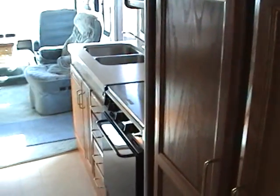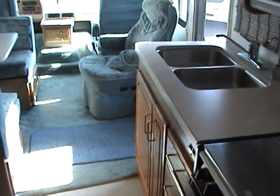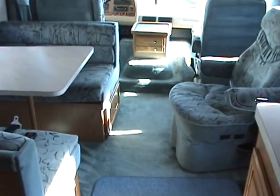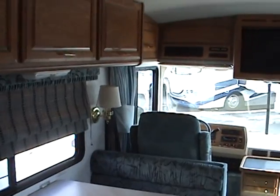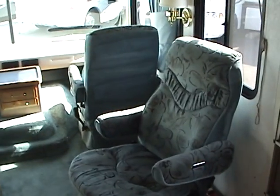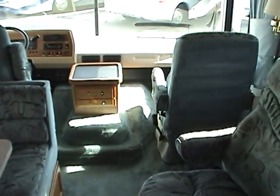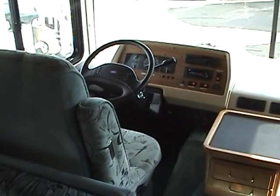This 1995 Bounder, as you can see from the video, is truly in excellent condition. It has very low miles and has been very well maintained. If you have any questions or you're interested in this motorhome, please call Robert for complete details and pricing information. You can reach me at 888-616-1511.